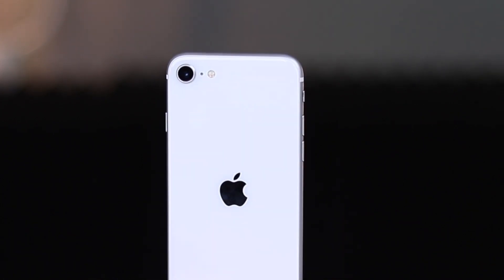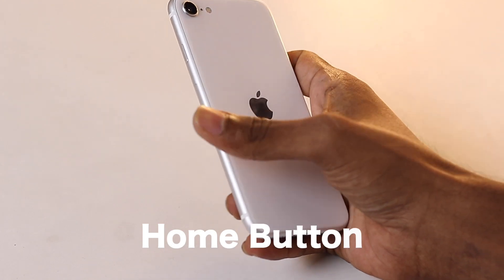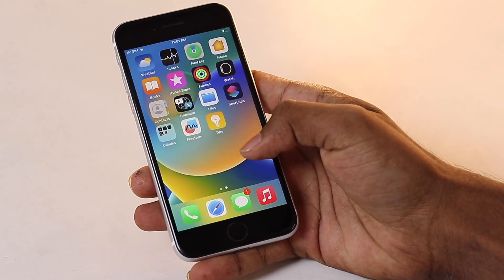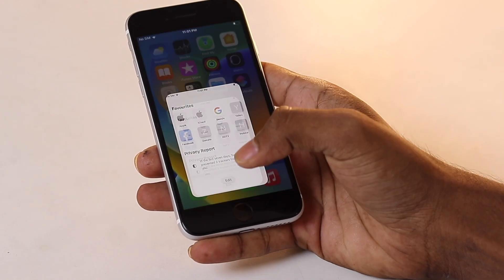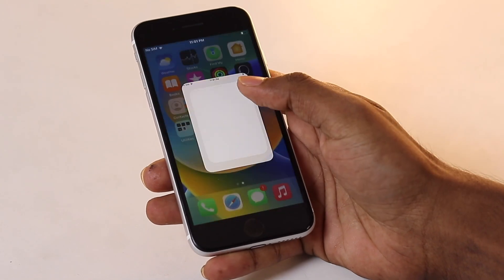The bezels give your thumbs a place to rest and provide a great grip when you are holding it horizontally. Plus, no more black bars when you are watching videos. The home button is the real star of the show — for those who appreciate tactile feedback and the convenience of Touch ID, this phone is a dream. The Touch ID is lightning fast; a light touch is all it takes to unlock your phone. The SE 2 is perfectly sized, great for one-handed use and barely noticeable in your pocket.